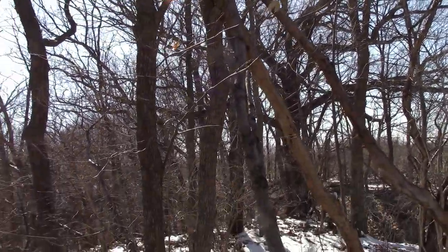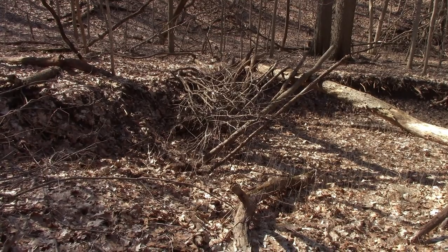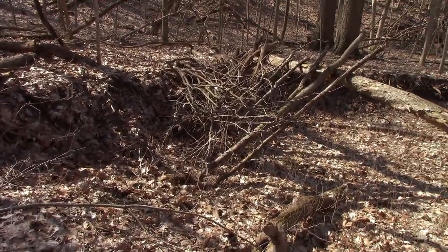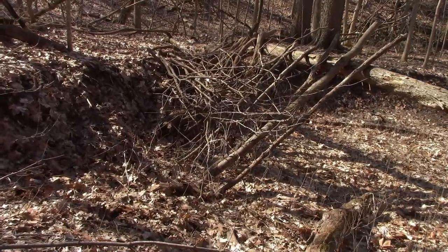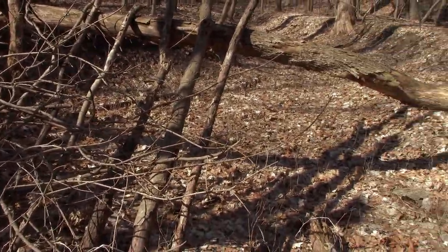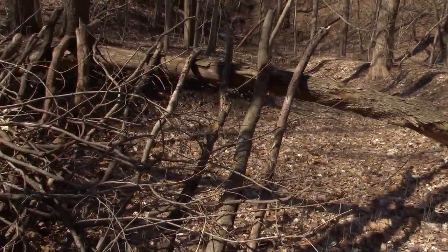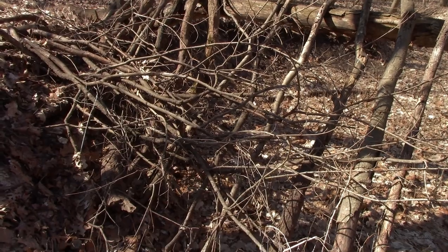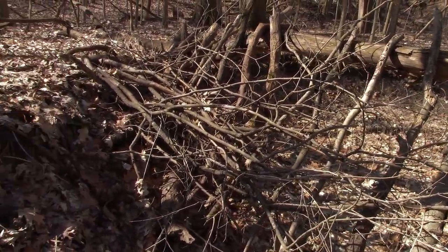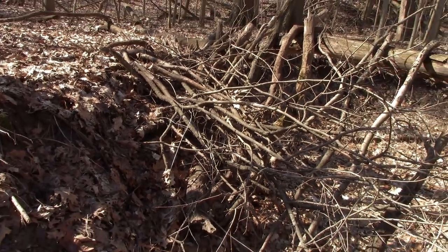I want to show you a structure I found. This is pretty close to Chris's property - the gentleman I interviewed last year. It's fairly big. The sections leaned up on this dead tree laying across this creek bed are anywhere from eight to nine feet long. These are actually giant limbs and sections of small saplings.